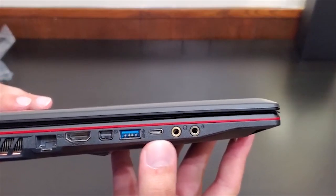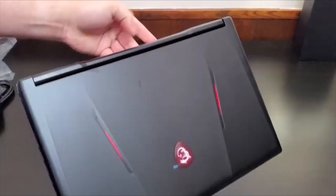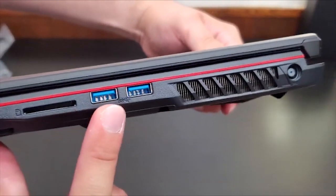However, it's justified for this budget range — you're even getting more than you're paying for. Overall, the MSI GL63 is one of the most cost-efficient laptops in 2020, offering pretty decent gaming hardware.